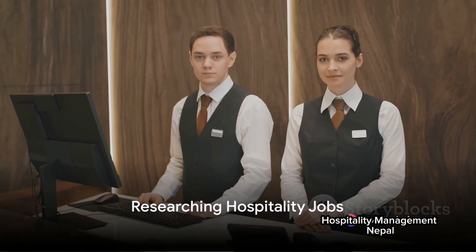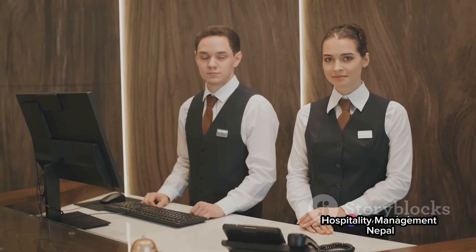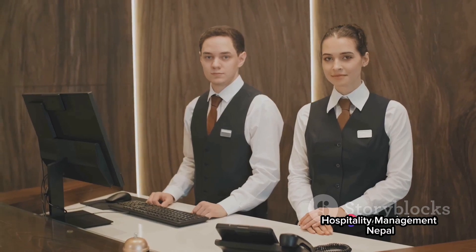Are you searching for a hospitality job in Canada? You've come to the right place. This video is all about finding and applying for hospitality jobs in Canada. Right off the bat, let's dive into the first step.